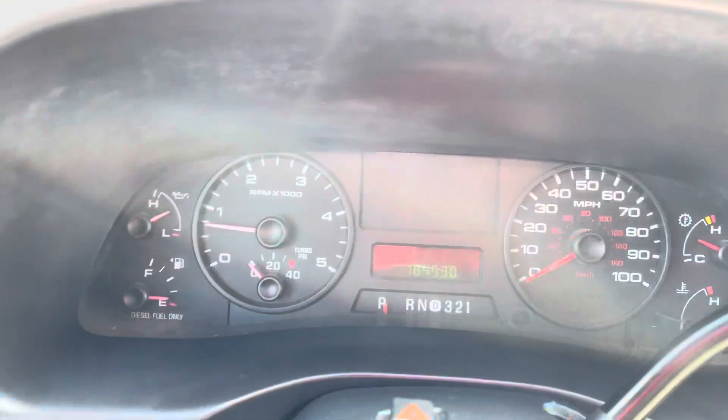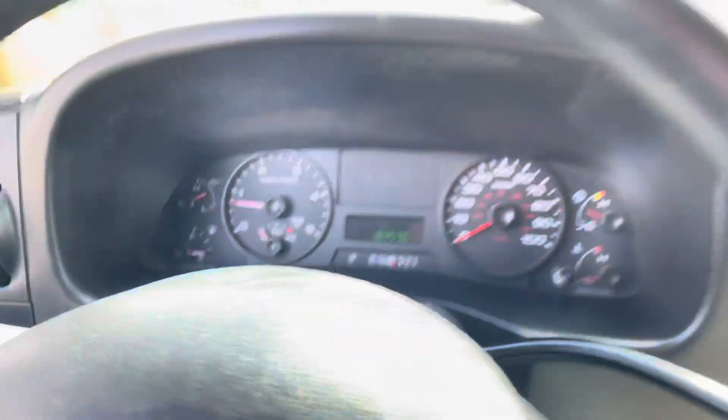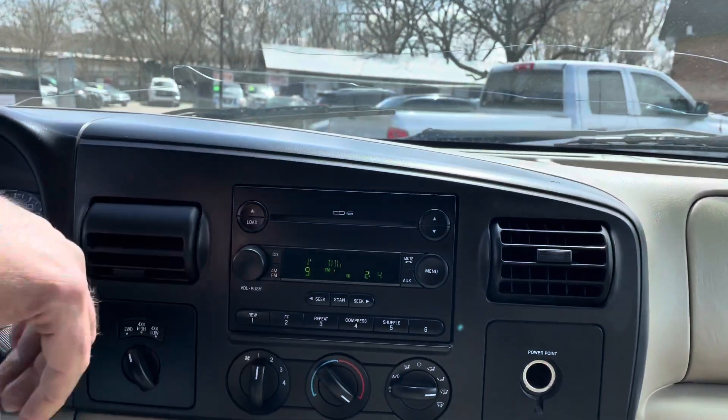184,530 miles. No misfire, no hesitation. All the windows work. Automatic transmission is a 5-speed and it goes from gear to gear without any delays. In-dash 6-disc.